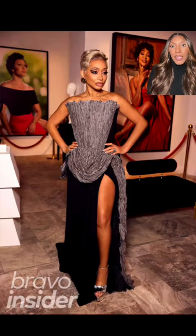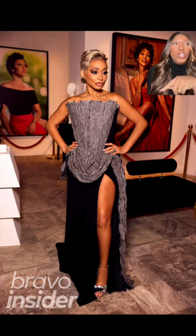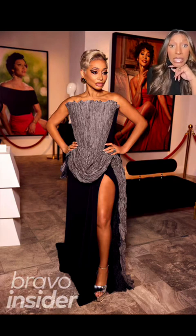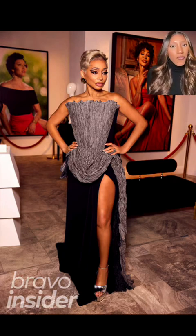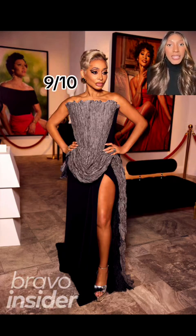Ron Dom is giving us a pixie cut and graphic liner — I love, love, love that. So many times at the reunion, the girls go so over the top with the stones and the beading, and she says, I'm going to serve face and I'm going to serve fashion. There's not a stone in sight and I appreciate that from Ron Dom. Nine out of ten.